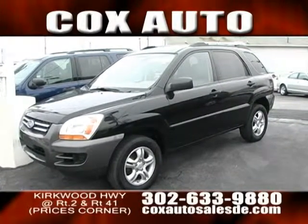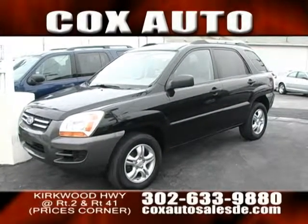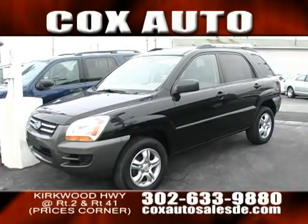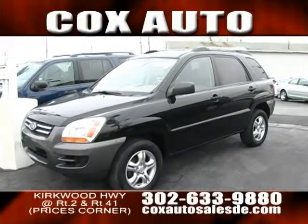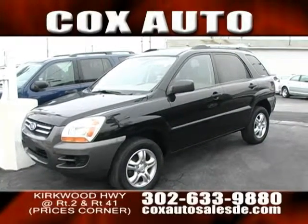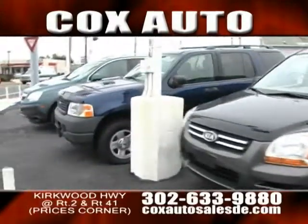I also want to remind everyone about our financing as well. I can get you into this as long as you've got one year full-time work. We do Buy Here, Pay Here. We do bank financing. We have a lot of different options. We guarantee financing. And you get free warranties, folks. Don't miss out on this opportunity. And next to that, we have an Explorer from Ford. Neat blue color.